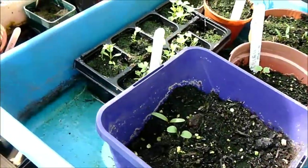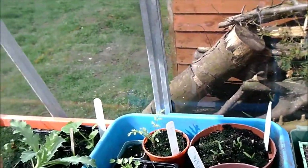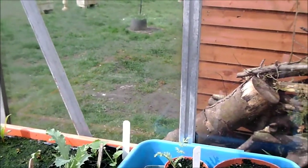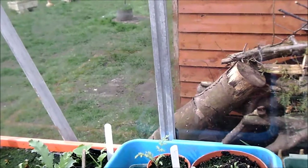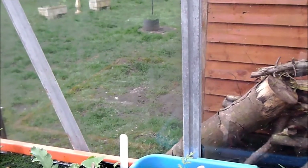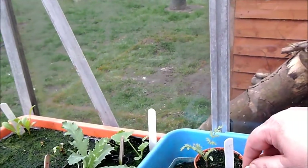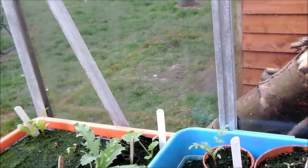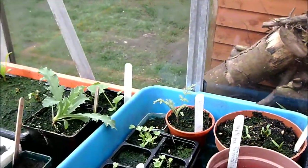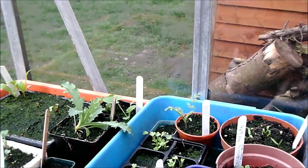Lots of things are coming up, which I'm really pleased about. The label tells me I planted it on the 2nd of February but I can't read what it is, which is a shame. In here we've got celery coming up — some little celery seedlings coming through.